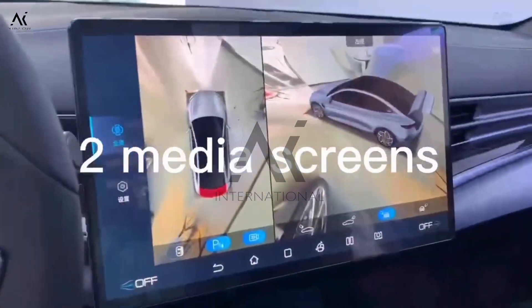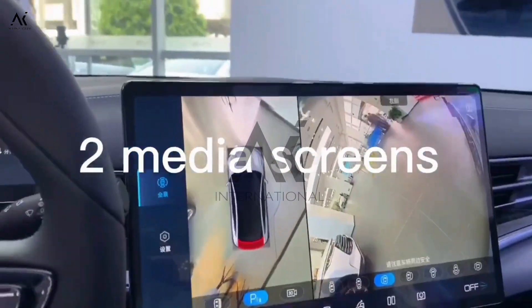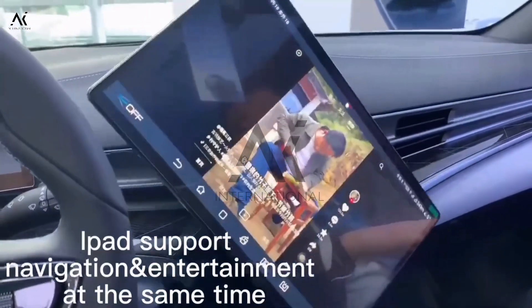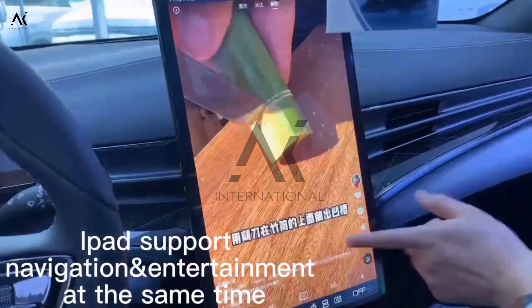It has comfortable laser seats and an intelligent control system. The iPad supports navigation and entertainment at the same time.